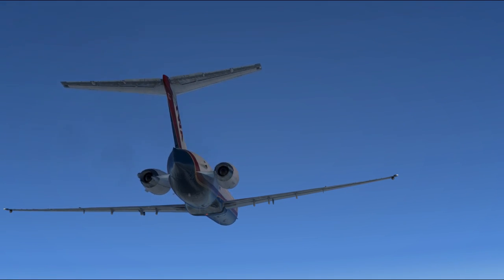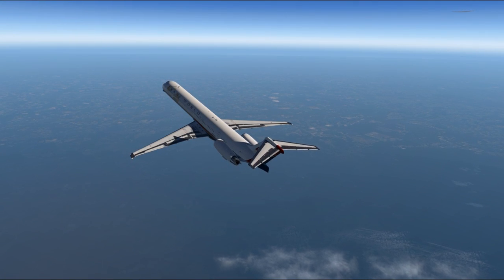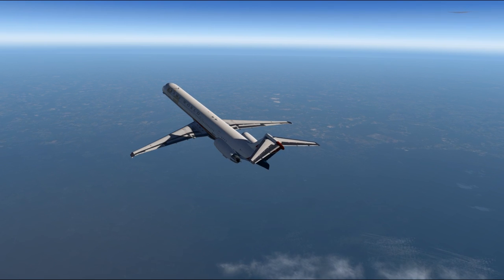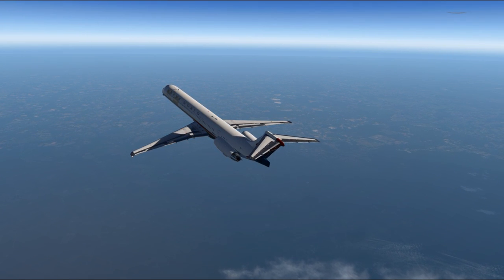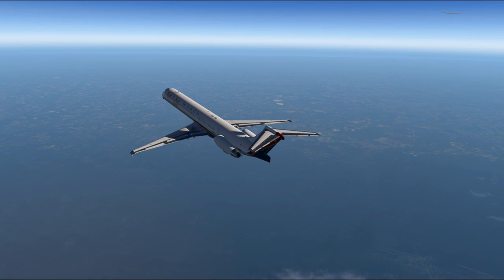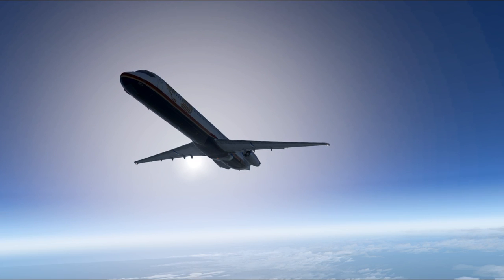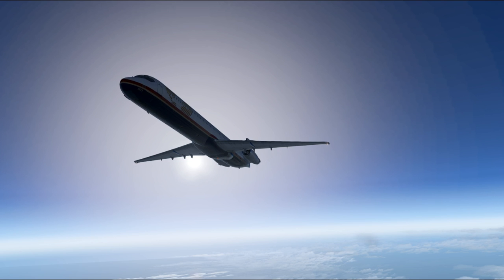83, and 88 could carry 130 to 155 in two classes. The difference between the different variants of the MD-80 series was mainly in their range. The 81 could do 1,800 nautical miles, the 82 managed 2,050 nautical miles, while the 83 and 88 could go solidly across the contiguous United States with a 2,550 mile range.